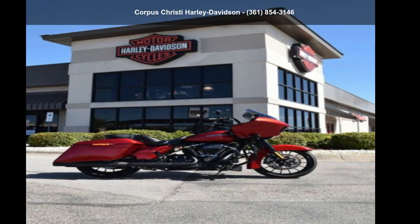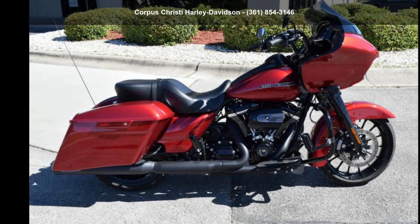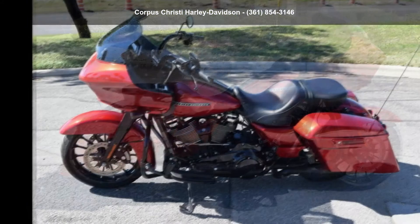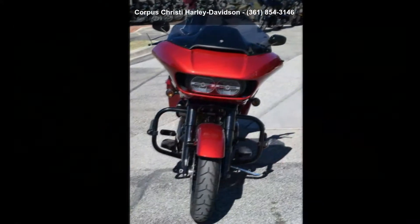Presenting the Harley Davidson 2018 FLTRXS Road Glide Special. This could be the motorcycle you've been looking for. This is a great deal on a pre-owned motorcycle.